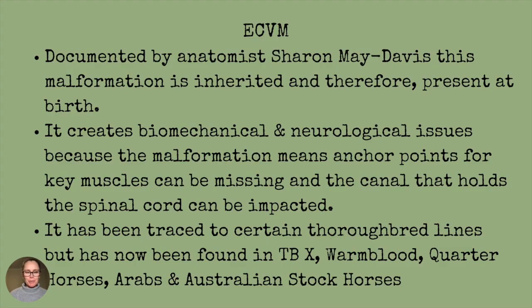It's been well documented by horse anatomy expert Sharon May Davis, and this malformation is inherited and therefore present at birth, and there's no cure for it. It creates biomechanical and neurological issues because the malformation means that anchor points for key muscles can be missing, and the canal that holds the spinal cord can be impacted.